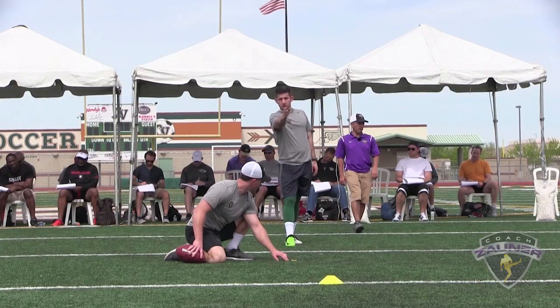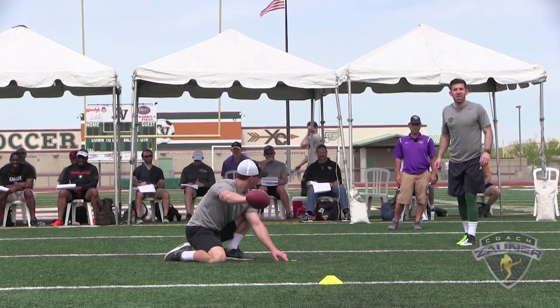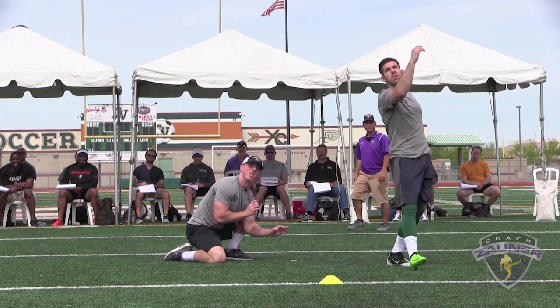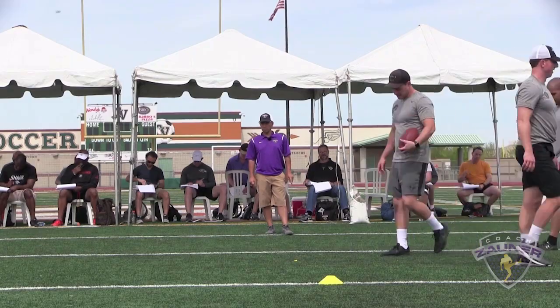There we go. Number 35, 38 yard field goal, left hash. It's good. Pretty much down the middle. Good follow-up hit.